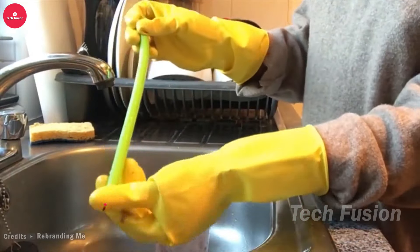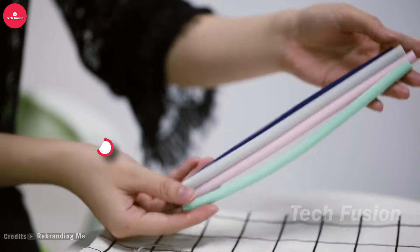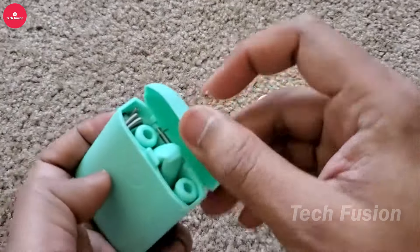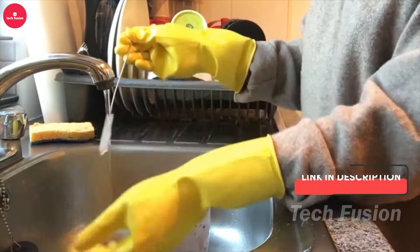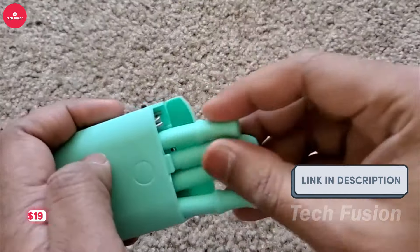These reusable straws are incredibly practical, featuring an innovative design that opens up for effortless cleaning. They come with a convenient travel case that attaches to your keychain, ensuring you always have a straw ready no matter where you are. Enjoy this blend of functionality and portability for just $24.